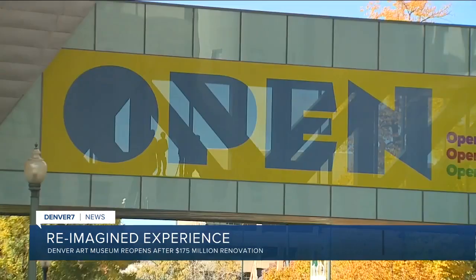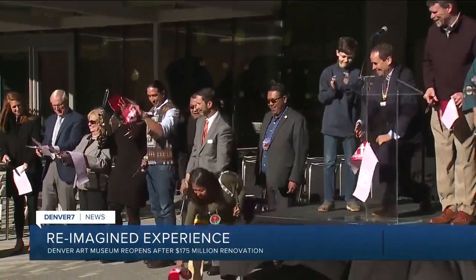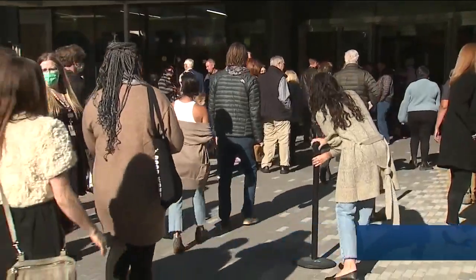I'm excited to share this — it's a long time coming. The Denver Art Museum opened a brand new and reimagined space. Museum officials want it to be inclusive, welcoming, for enlightenment, for joy, for creativity.